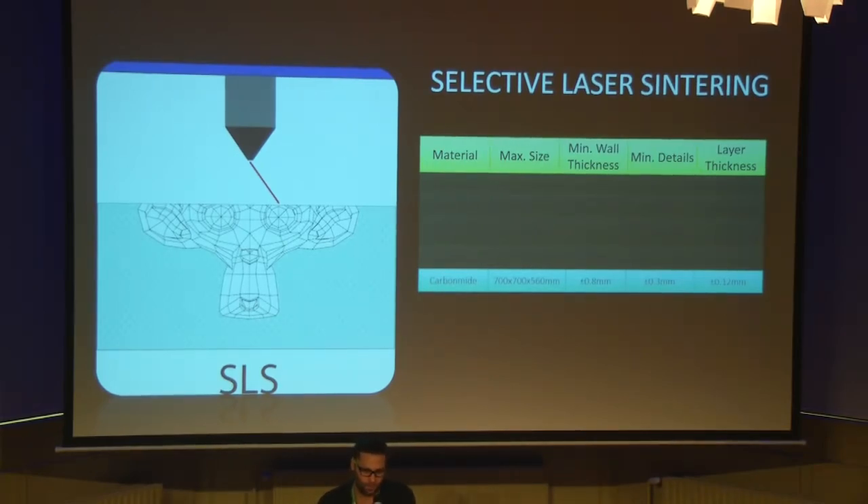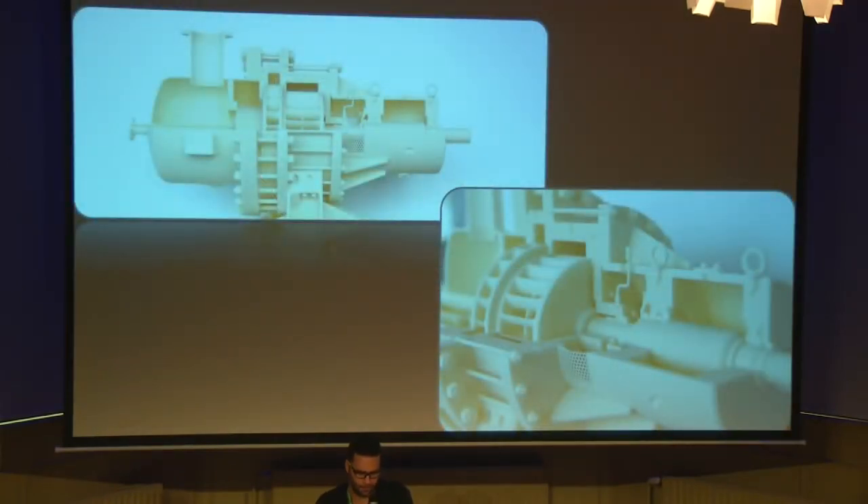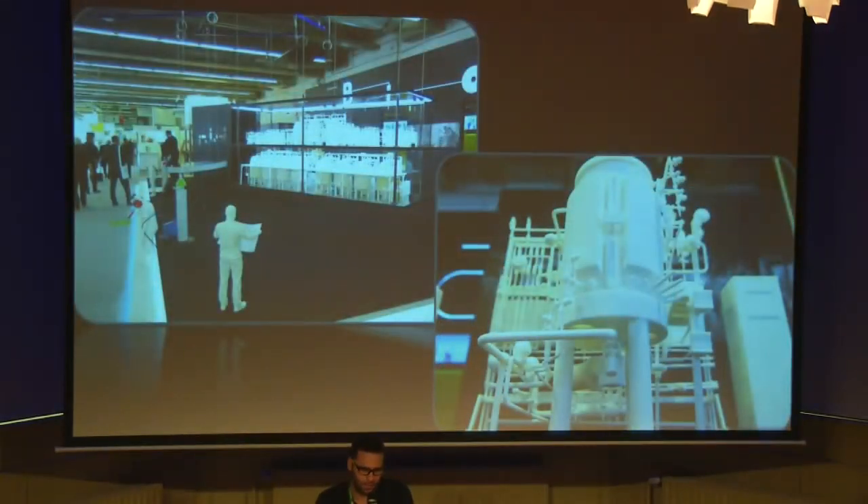Now I will show you some projects that we make with some of these materials. Here you see a pump printed in one object without moving parts — you can see a very good level of details. Here you see a machine that is three meters long that we cut in pieces to fit inside the printer, and on the left side you see a very nice level of details with polyamide.